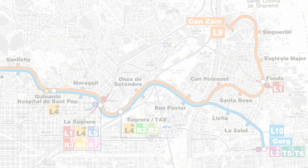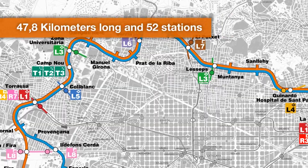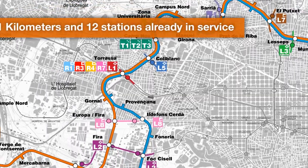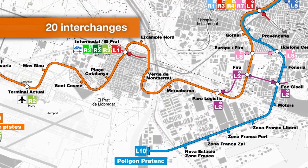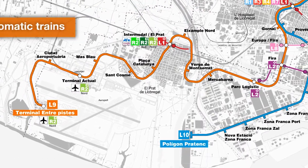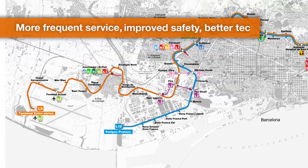The new Line 9: 47.8 km long, 52 stations, with 11 km and 12 stations already in service. It will feature 20 interchanges, automatic trains, more frequent service, improved safety, and better technology.